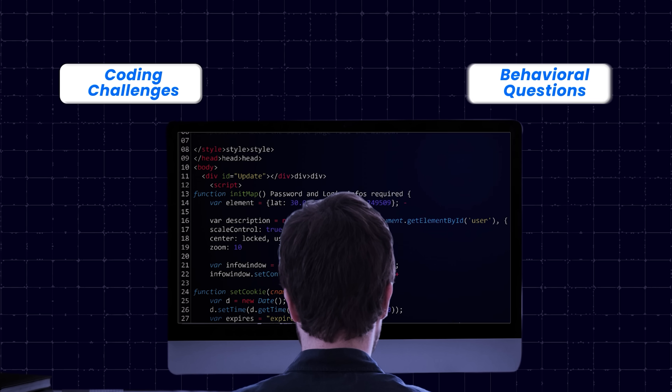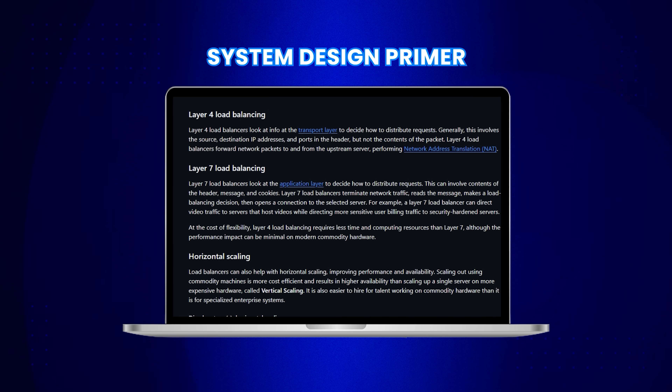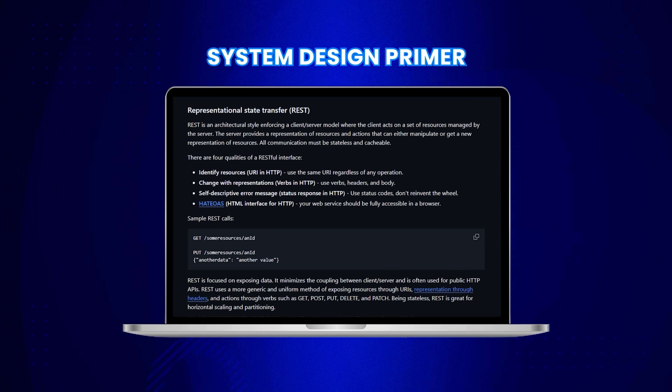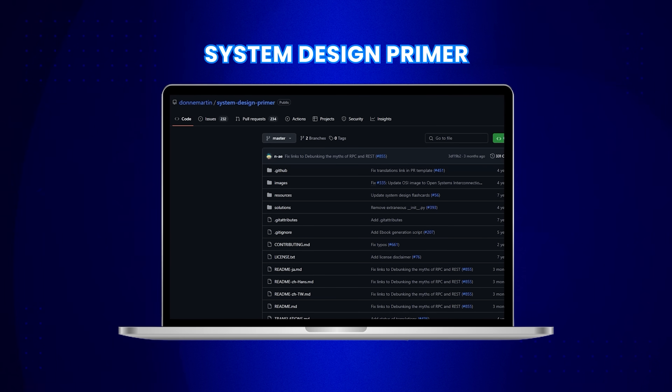As you progress in your career, the nature of your interviews changes. In the early stages it's all about coding interviews and behavioral questions, but as you climb the ladder and aim for senior positions, you also need to crack system design interviews. This is where the System Design Primer repo comes in — it's like a crash course on large-scale system architecture. It covers basics like load balancing, caching, and the difference between SQL and NoSQL databases, as well as TCP vs. UDP and RPC vs. REST. It also provides case studies for real-world architectures like Instagram and Netflix.